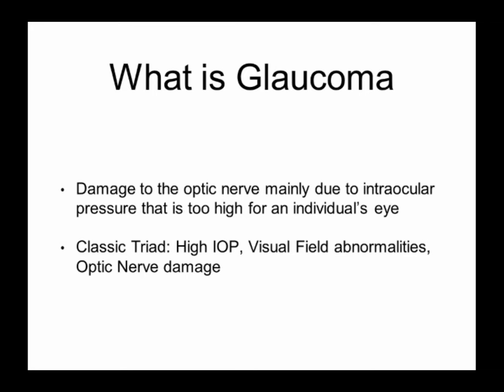So, what is glaucoma? Eddie already spoke about this and Noelle told you about risk factors. In general, the way I like to describe it is damage to the optic nerve mainly due to intraocular pressure that is too high for an individual's eye. Classically, we talk about high pressure, visual field abnormalities, and optic nerve damage. As you've just heard, you don't always have to have high pressure to have glaucoma, but let's focus on visual field abnormalities and optic nerve damage — that gets into what the exam is all about.